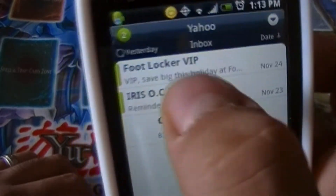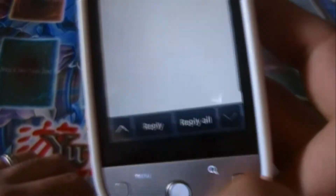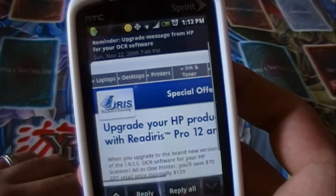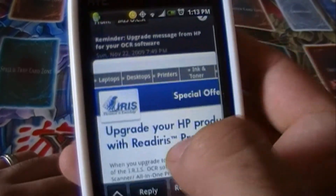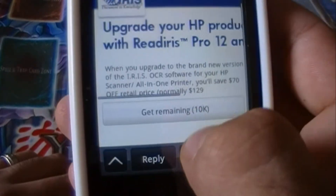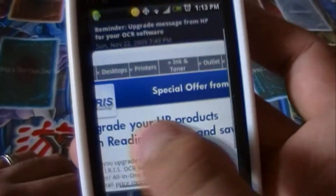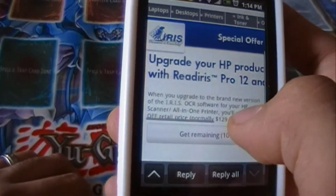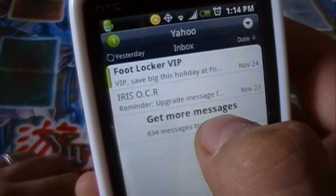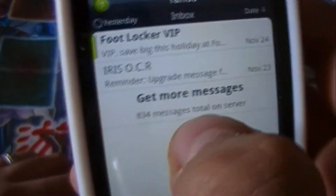It also pulls through your email accounts. I have Yahoo set up — I can show you that email. HP sent me a little offer and you can see it's full HTML. I can get the remaining 10 kilobytes if I want to see the whole message. This is full HTML — it's not just text with pictures and X's. It's a very nice email experience. You can get more messages, which will dig into the server and get the rest of the close to 850 messages I have on that server.